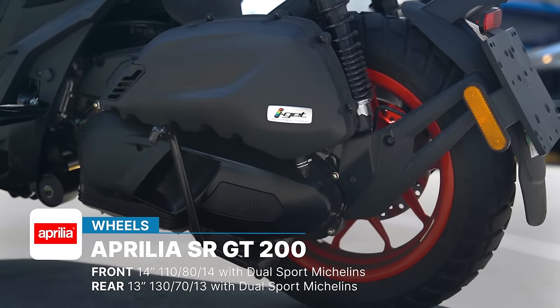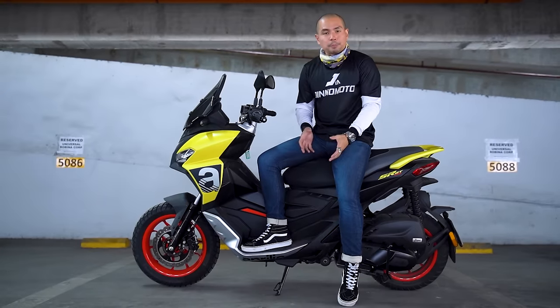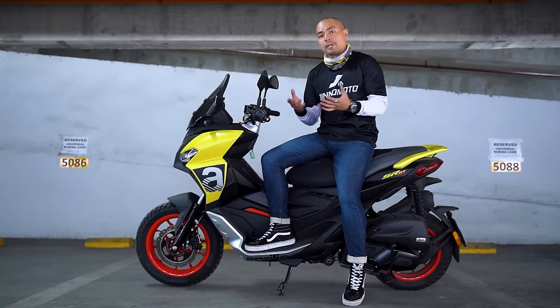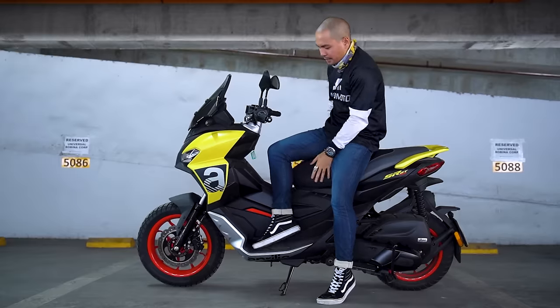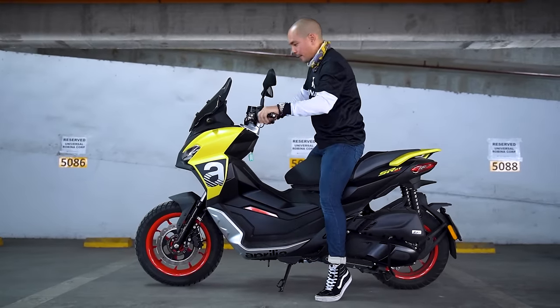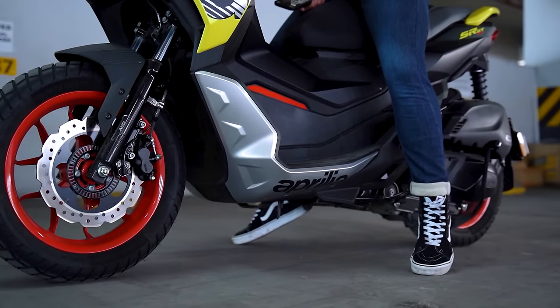It has dual sport Michelins which work really well for the roads we have in Manila and beyond. Because the ground clearance is pretty high and the wheels are pretty big, you would expect the seat height to be pretty high as well. It is 799mm, which isn't too high when you think about it. However, the seat is pretty wide, so somebody who is 5'6" like myself with a 764mm inseam is — well, that's the way it looks — kind of tiptoeing.